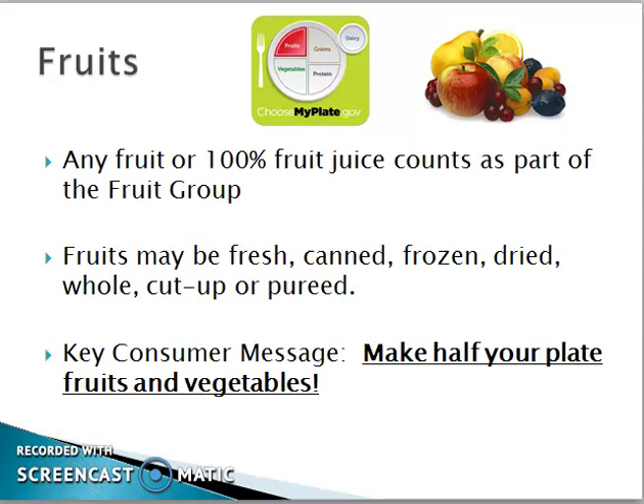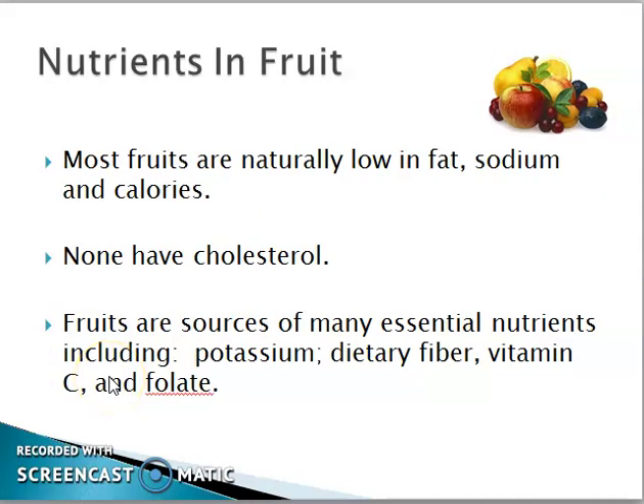Any fruits or 100% fruit juice counts as part of the fruits group. Fruits may be fresh, canned, frozen, or dried. You have to make half of your plate from fruits and vegetables. Most fruits are naturally low in fat, sodium, and calories.